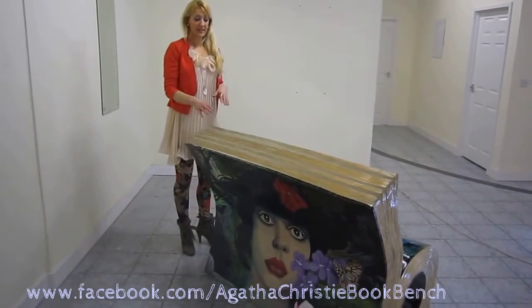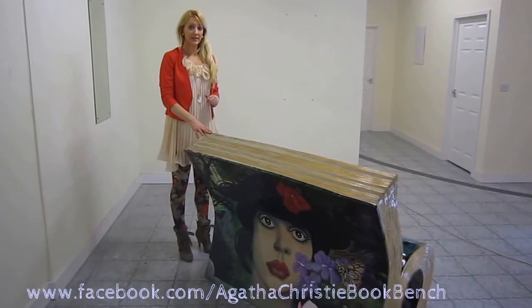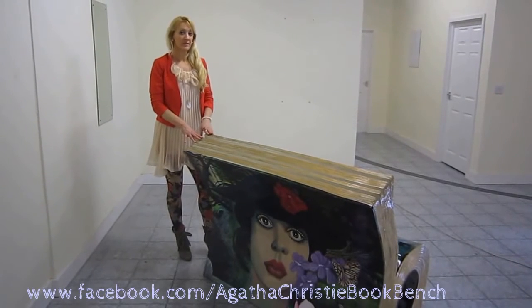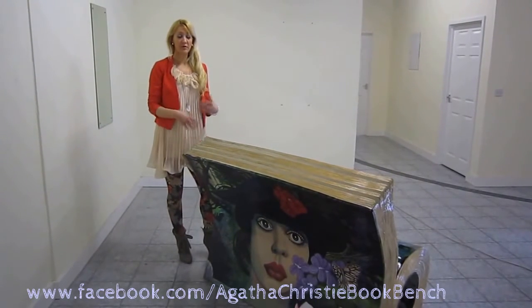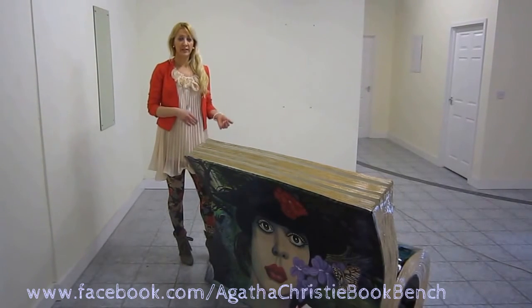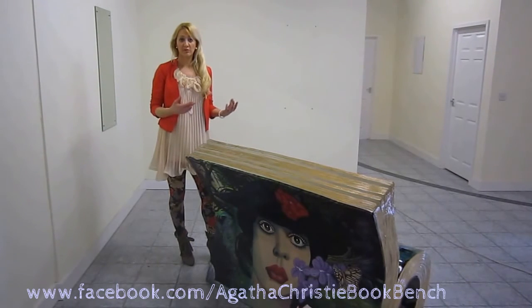This particular book cover is called Hercule Poirot and the Greenshaw Folly. The original design was by Tom Adams, who is most famous for creating Agatha Christie book covers. He's also done albums for Lou Reed, Iron Maiden, and worked on the backgrounds of Flash Gordon.